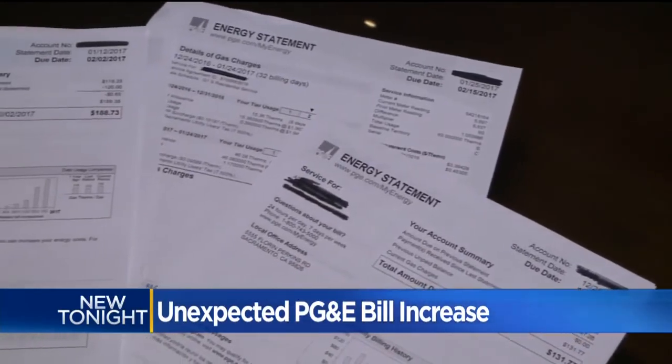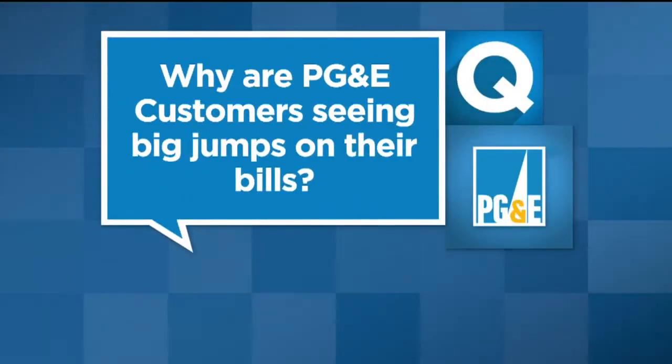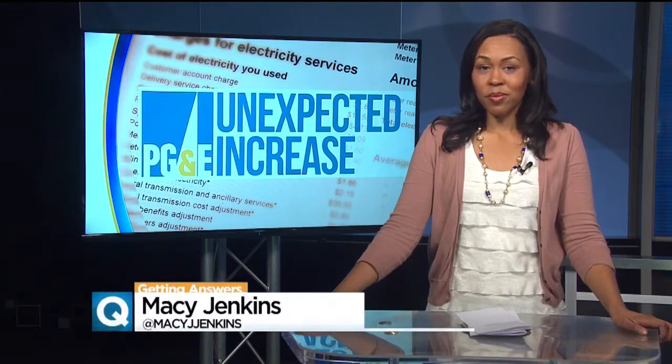Dozens of PG&E customers are writing in saying they're seeing higher prices on their gas bills, some more than doubled compared to what they were just months ago. So why are customers seeing these big jumps in their bills? CBS 13's Macey Jenkins is joining us now to hopefully help figure this out tonight.